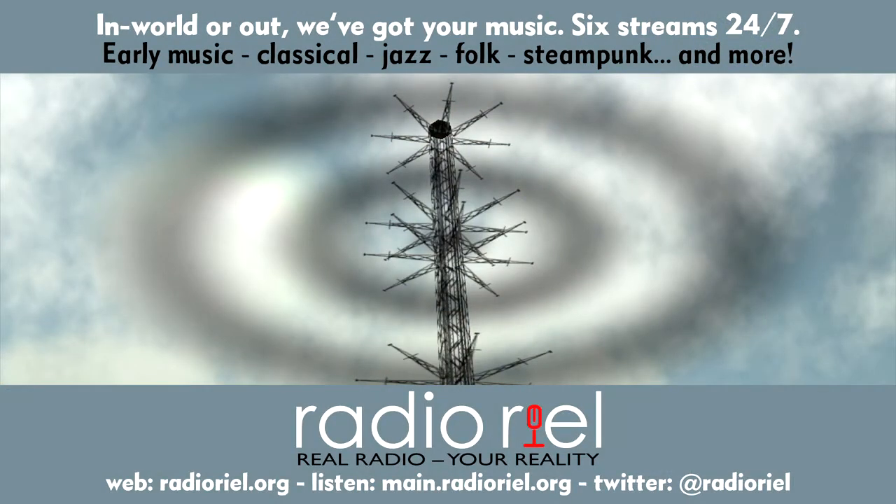Radio Real is an internet public radio station with multiple streams on the air daily. We play an extensive variety of music for listeners with eclectic taste — from early music to Victoriana, big band and folk, plus drama and special programs. For more details, visit radioreal.org.